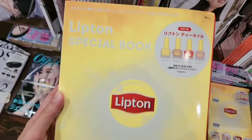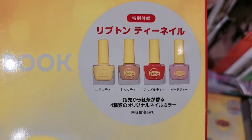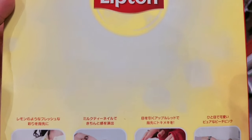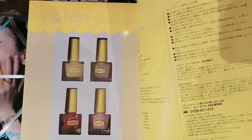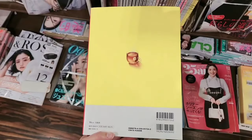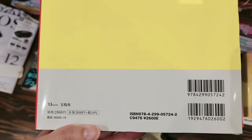This is a Lipton special book — you can get four nail polishes and it says the nail polish smells good, like tea. The colors are yellow, brownish red, and pink. I like this one the most, but this is the most expensive one at around 2860 yen.